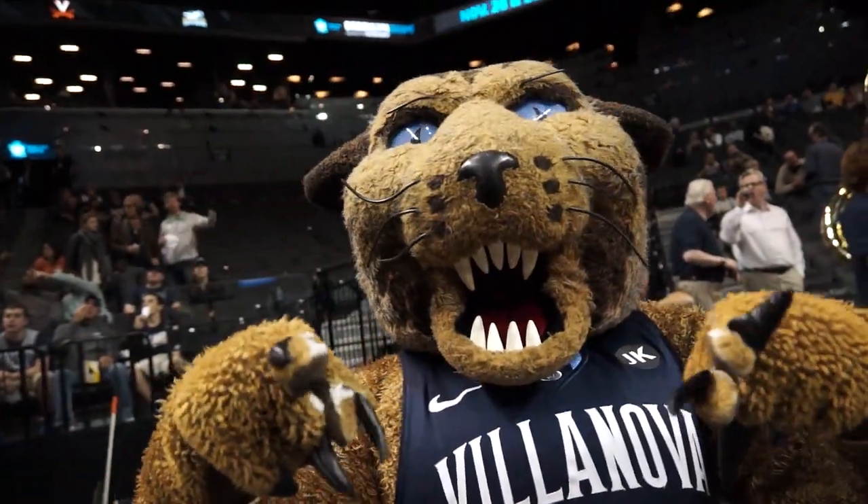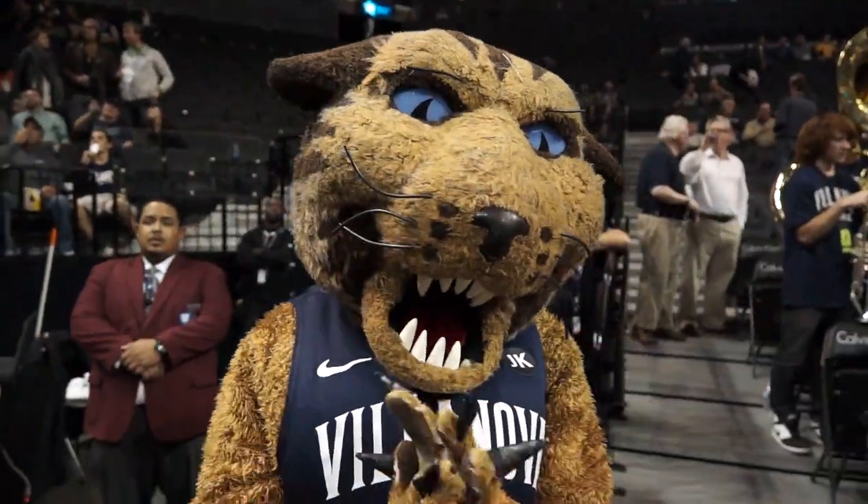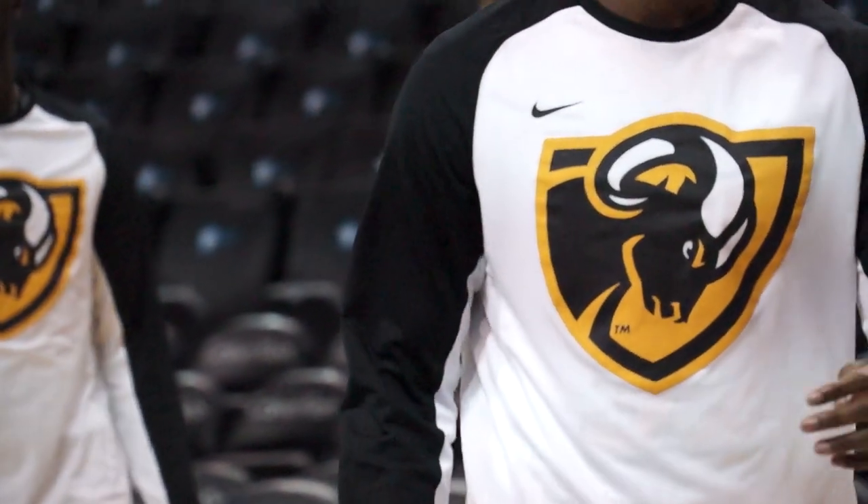Good evening and welcome inside the Barclays Center in Brooklyn, New York. Semi-final action of the 2014 Progressive Legends Classic about to get underway shortly, where tonight Villanova, number 12 in the country this week in the AP poll, take on 14th ranked VCU.